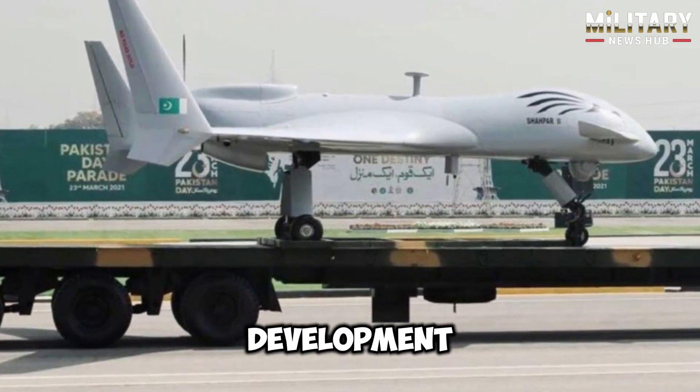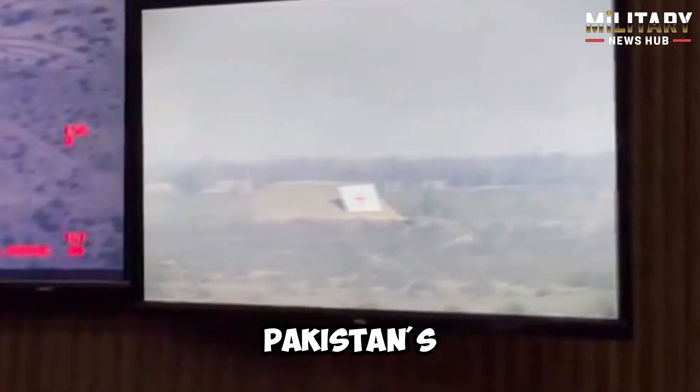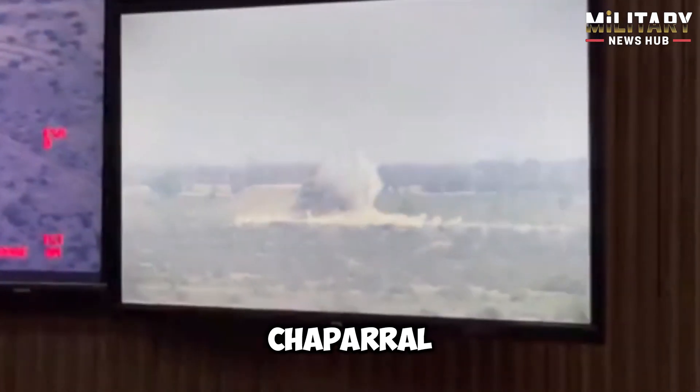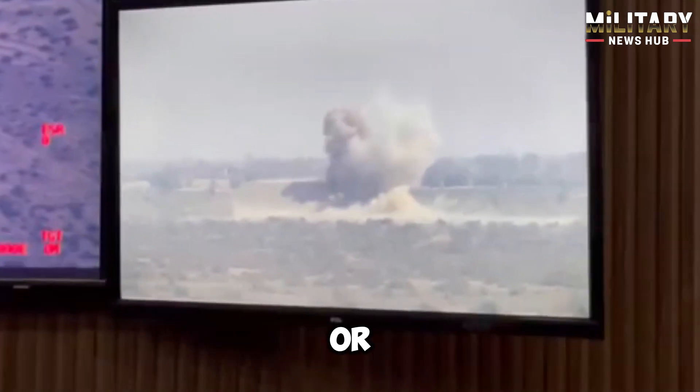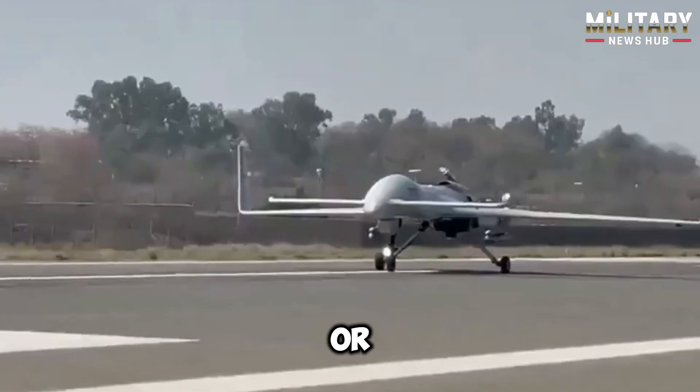Welcome back. Today we have a development in military technology: the successful missile test fire of Pakistan's Shapar-2 drone from an altitude of 14,000 feet. The Shapar-2 is an advanced unmanned combat aerial vehicle, or UCAV, developed by Global Industrial and Defense Solutions, or GIDS.